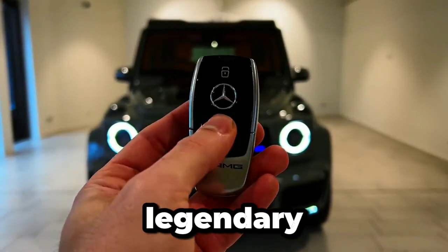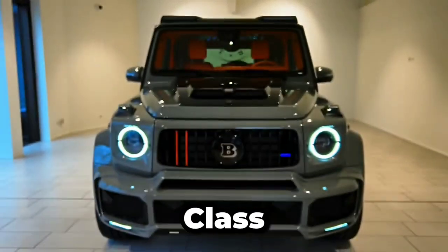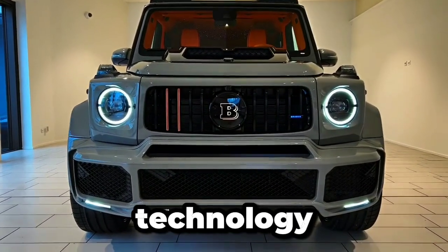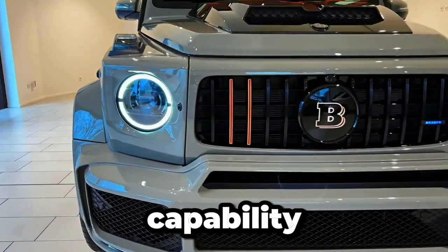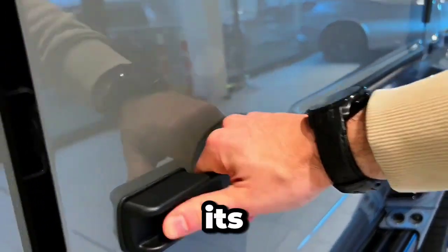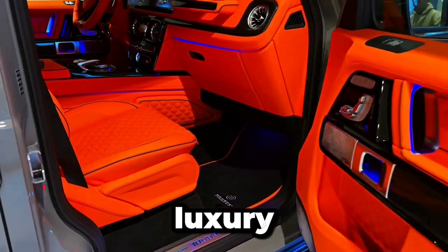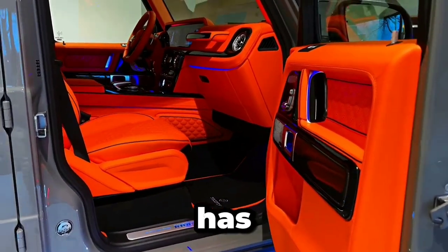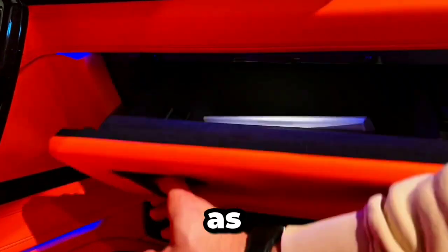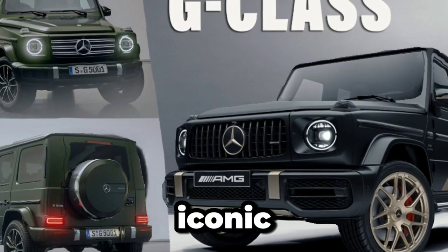Welcome to our exploration of the legendary Mercedes-Benz G-Class, a vehicle that seamlessly blends timeless design with modern technology and unparalleled capability. From its rugged origins as a military workhorse to its current status as a symbol of luxury and adventure, the G-Class has captured the hearts of enthusiasts around the world. Join us as we dive into the details of this iconic SUV and discover what sets it apart from the rest.